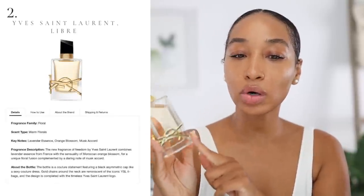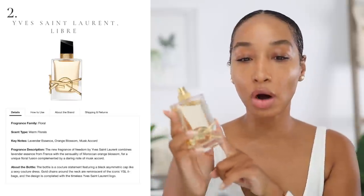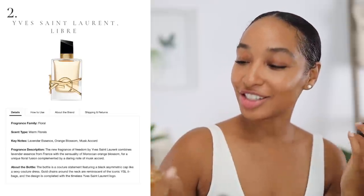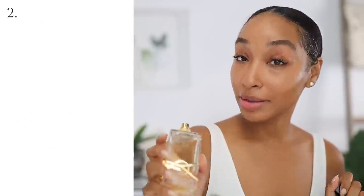According to Sephora's site, the fragrance family here is a warm floral scent type. Key notes here are lavender essence, orange blossom, and musk accord. Libre means freedom in French, so this is YSL's interpretation of a freedom scent.